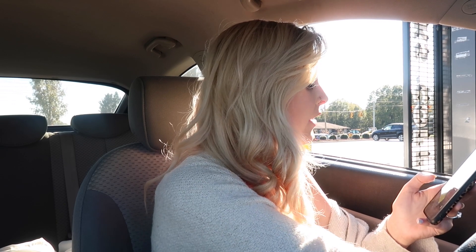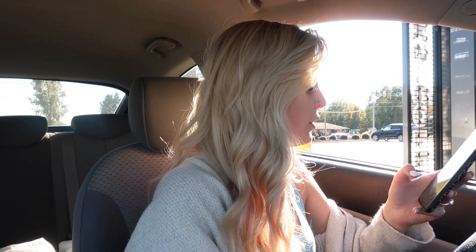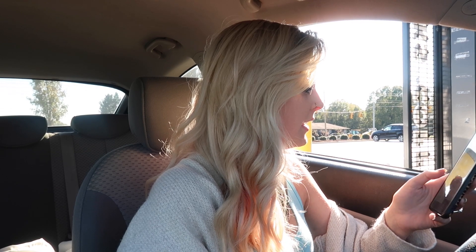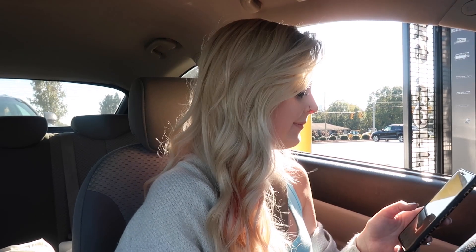Hey, can I get a tall pumpkin spice frappuccino? And is it okay if I get two scoops of the vanilla bean powder in there? Tall pumpkin spice with two scoops of vanilla bean — definitely. And that's it. There you go, we'll get that started for you. Thank you! No problem, you have a great one. You as well.